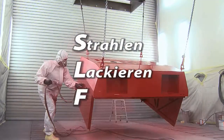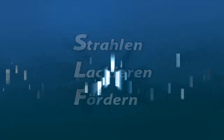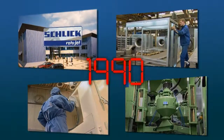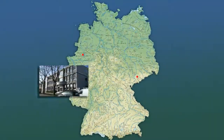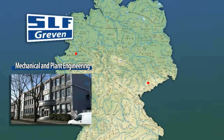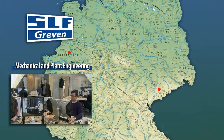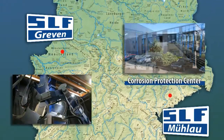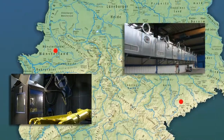In German, our name SLF represents what our company does: blasting, coating and conveyor technology. Founded in 1990 as a subsidiary of what was then the Schlick Group, our company has established itself as a specialist in machine construction and plant engineering at two locations. Our machine construction and plant engineering divisions are located at our headquarters in Greven in Westphalia. At Mulau, we operate a corrosion protection center where we provide blasting and coating services.